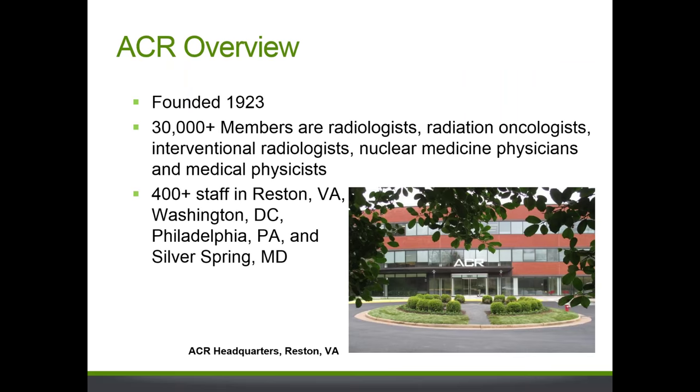The American College of Radiology is a professional society founded in 1923. We have over 30,000 members including radiologists, medical physicists, and interventional radiologists. Our headquarters are located in Reston, Virginia, but we also have offices in D.C., Pennsylvania, and Silver Spring, Maryland.